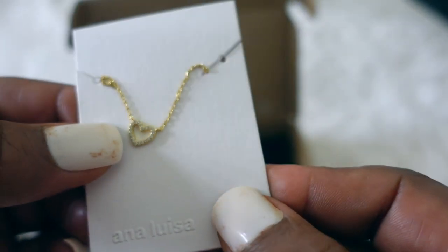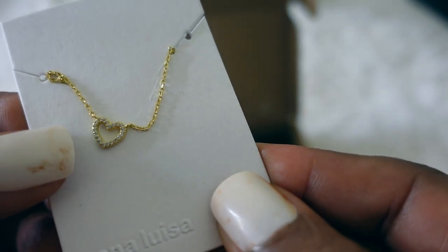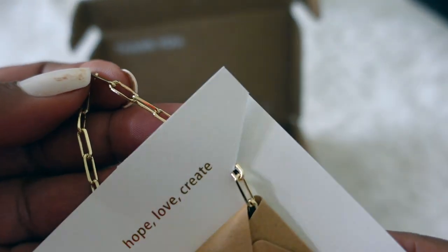And then the last item is just a chain necklace.